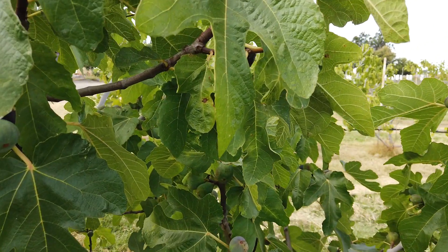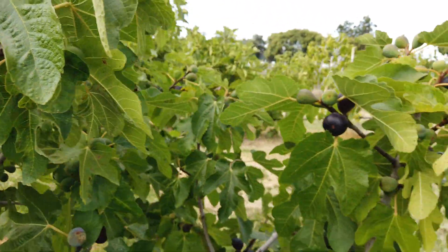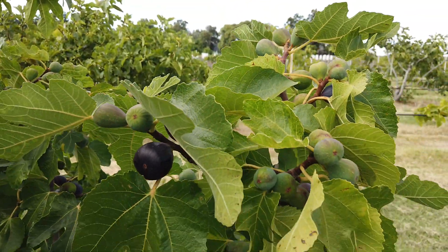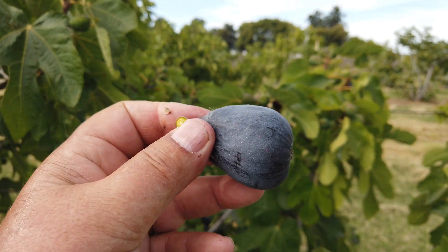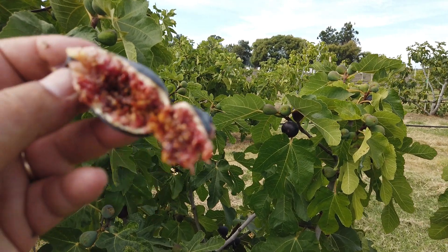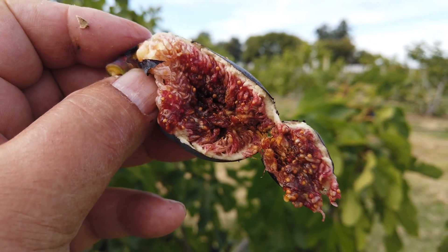I can't eat all of these. Let's see if I can find another. That one's been pecked by a bird. Oh, here's a good one. I think you can tell it starts to get bluish a little bit. Good fig.